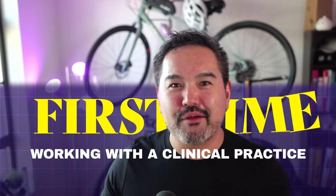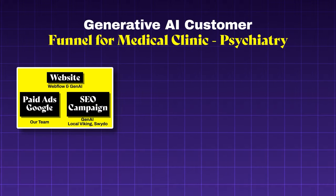What makes this client special is that this is my first time working with a clinical practice. I'll show you exactly how it achieves these remarkable results and how you can replicate them for your clinic or healthcare business. At the heart of our approach is a simple yet powerful funnel.